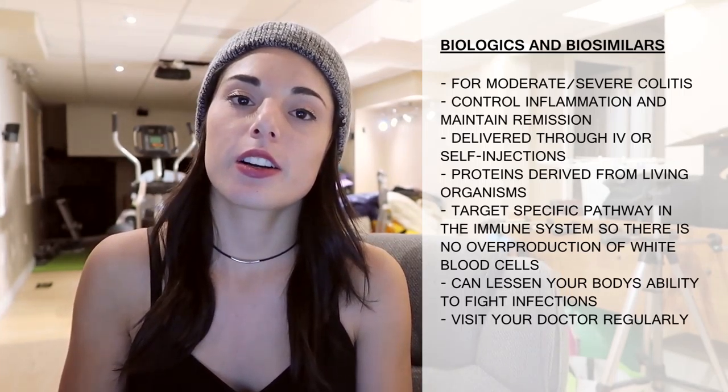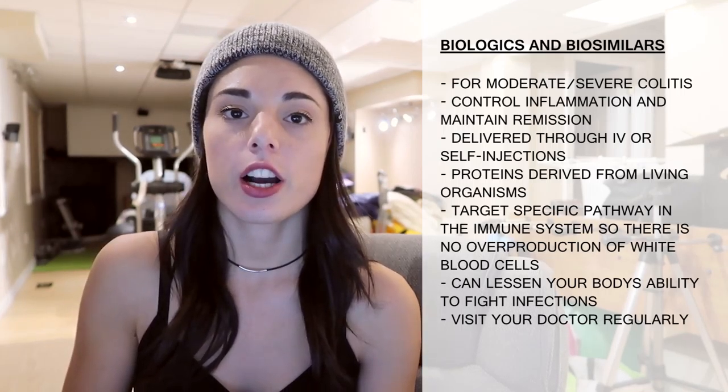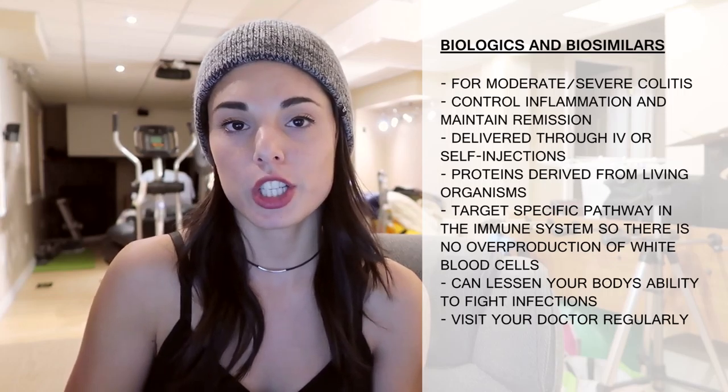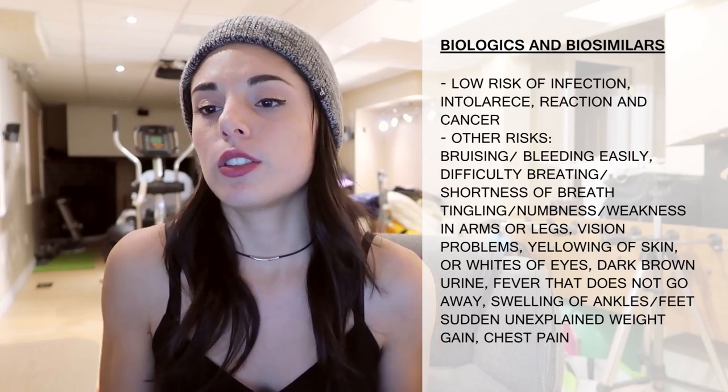Biologics and biosimilars are a newer type of medication for people with moderate to severe ulcerative colitis, used to control inflammation and maintain long-term remission. They can be delivered through IV or self-injection. Biologics are proteins derived from living organisms that target a specific pathway in the immune system and block it, preventing overproduction of white blood cells which cause inflammation. Blocking too many white blood cells can lessen your body's ability to fight infections, so you have to be more careful about getting sick — wash your hands more often and visit the doctor more frequently.